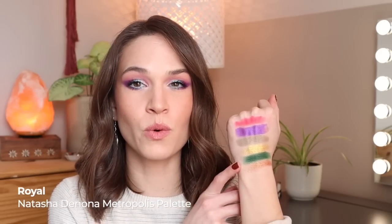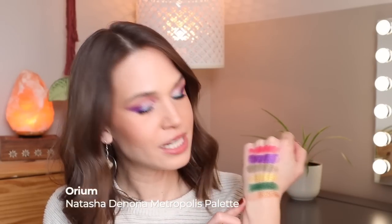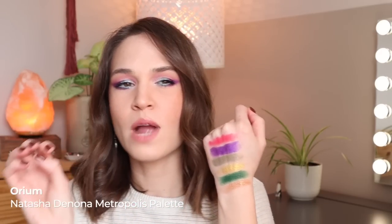So now you see why I was so excited to share this update — three pans! But we still have two additional shadows to talk about, both from my Natasha Denona Metropolis palette. The first is the shade Royal, a beautiful rich jewel-tone green matte with a creamy texture. The other is Oreum, which is a slightly red-brown to green-gold duochrome shadow with very warm base pigment and beautiful shifty green and gold shimmer particles on top.